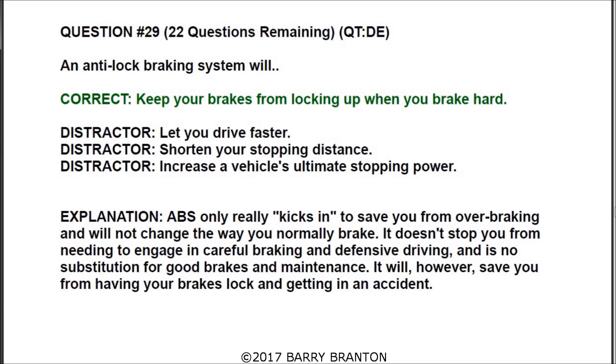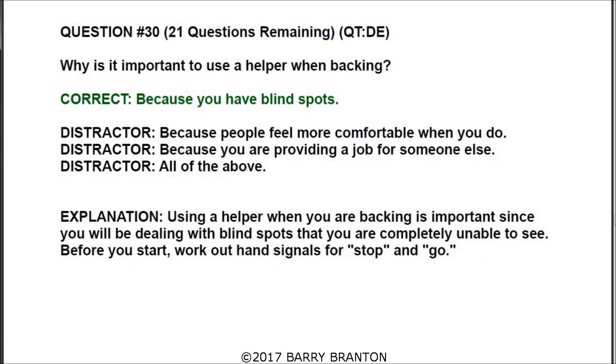Question number thirty: why is it important to use a helper when backing? The correct answer is because you have blind spots. Using a helper when backing is important since you will be dealing with blind spots you are completely unable to see. Before you start, work out a hand signal for go and stop — but your most important signal is stop.